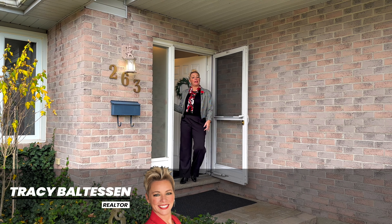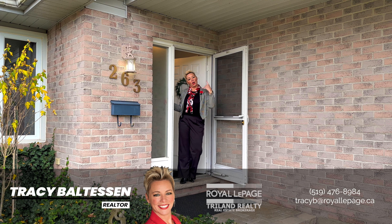Thank you for coming to look at this beautiful home with me. If you'd like to book your own private showing, call me, Tracy B.